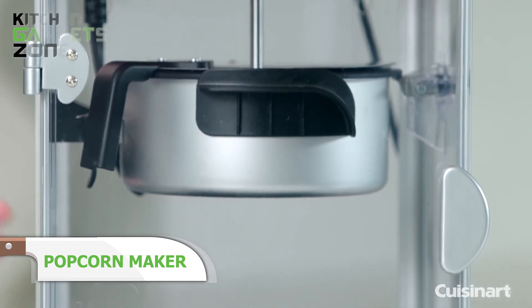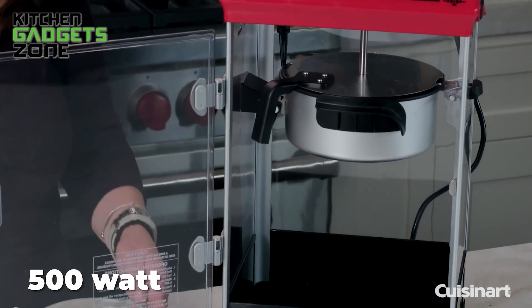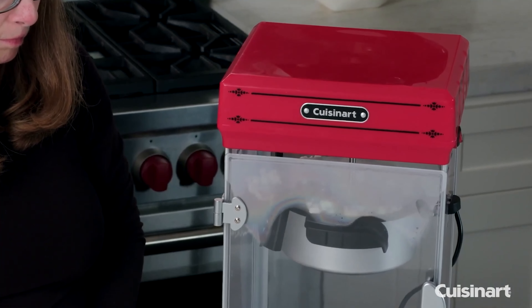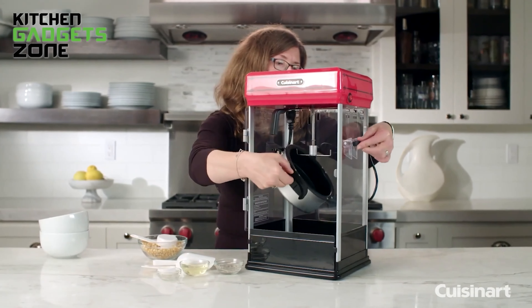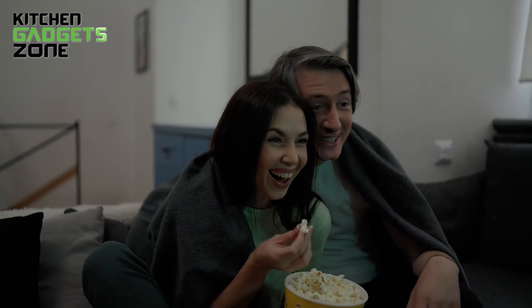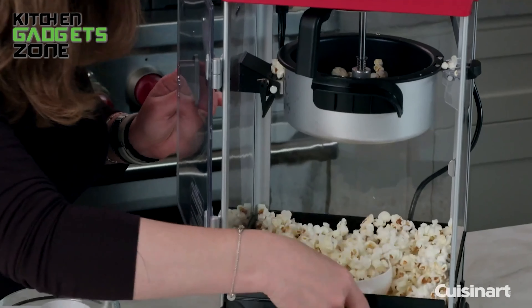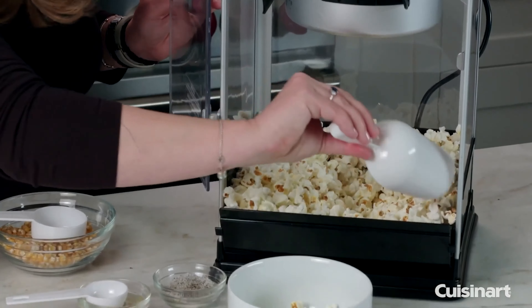A product built for popcorn lovers — presenting the Cuisinart popcorn maker. The device can make up to 10 cups of hot, delicious, fluffy, classic-style popcorn in minutes. The 500-watt heater needs no advance heat-up, so the popper is ready to use right away, and the mechanized spinner moves the kernels to ensure each one is popped to fluffy perfection. The non-stick kettle and door are removable for easy use and cleanup, and the tilt-out door allows for easy serving. The product comes with a popcorn scoop, kernel-measuring cup, oil-measuring spoon, and a mechanized spinner for even cooking.